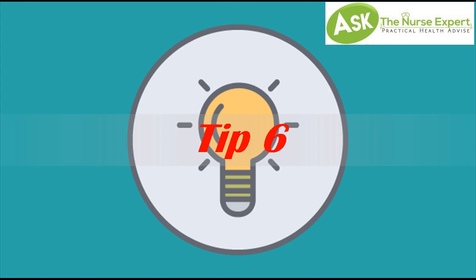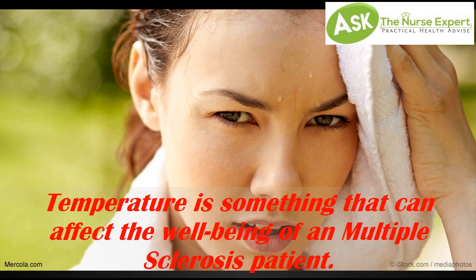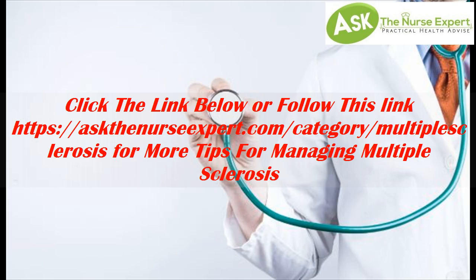Tip 6: Heat Sensitivity. Temperature is something that can affect the well-being of a multiple sclerosis patient. Stay in an air-conditioned environment during periods of extreme heat. Drinking cold fluids may provide temporary relief. Use cooling products such as vests, neck wraps, and bandanas during exercise or outdoor activity. Click the link below for more tips for managing multiple sclerosis.